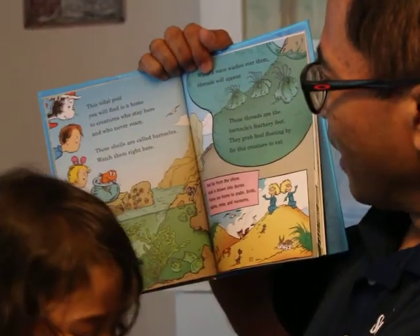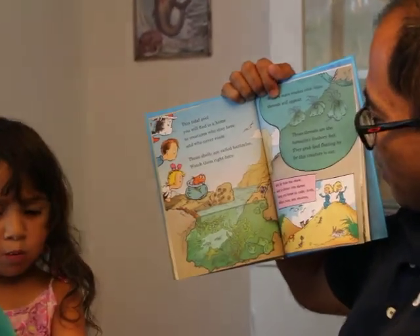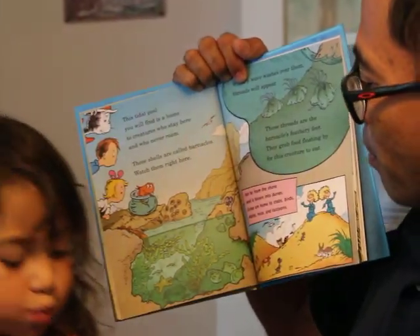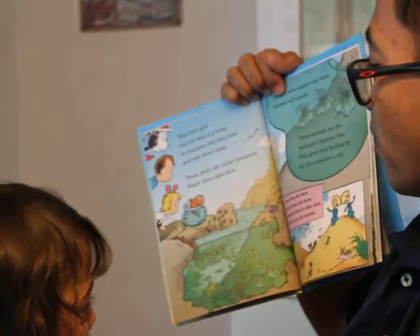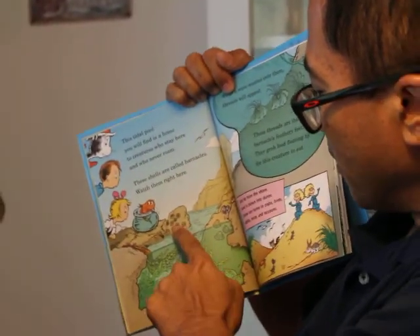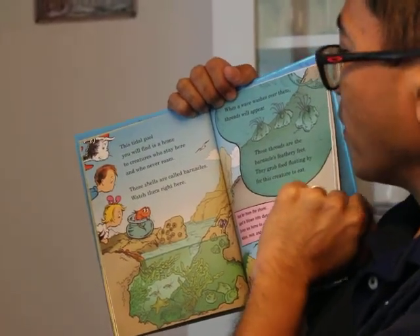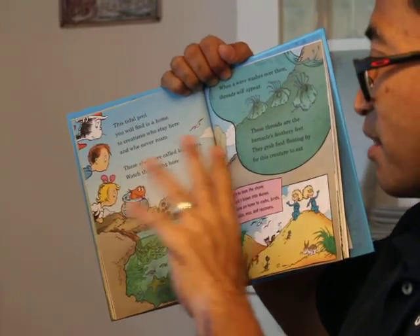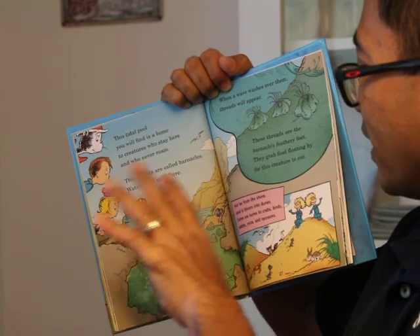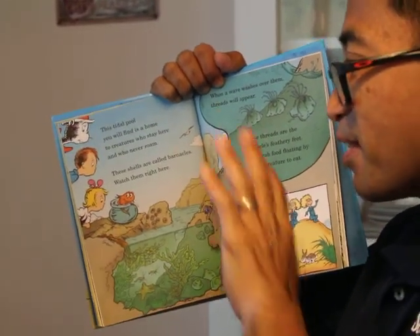This tidal pool you will find is a home to creatures who stay here and who never roam. These shells are called barnacles. Watch them right here — when a wave washes over them, threads will appear. These threads are the barnacles' feathery feet. They grab food floating by for this creature to eat.